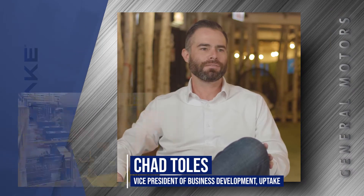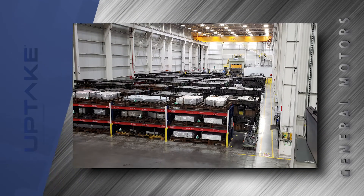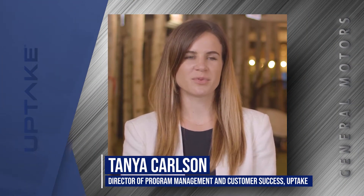My name is Chad Toles, VP of Business Development at Uptake. My name is Christine Becki. I work for General Motors as a press controls engineer in the Vehicle Systems Department. My name is Chris Peterson. I am a Senior Director of Product here at Uptake. My name is Matt Arnold. I work for General Motors in the Manufacturing Engineering Organization. I'm Tanya Carlson, the Director of Program Management and Customer Success at Uptake.